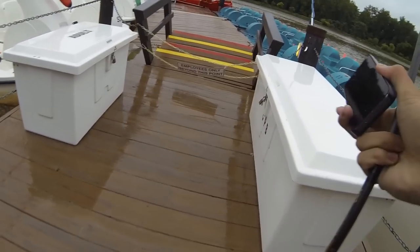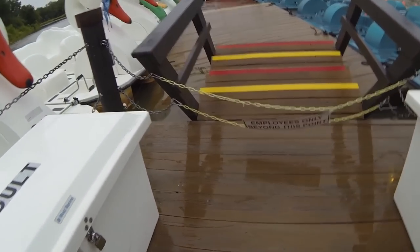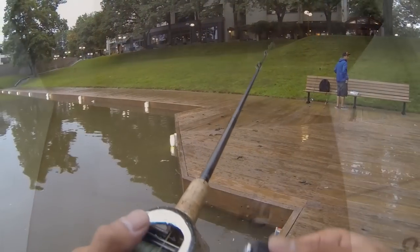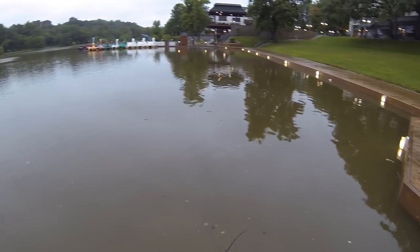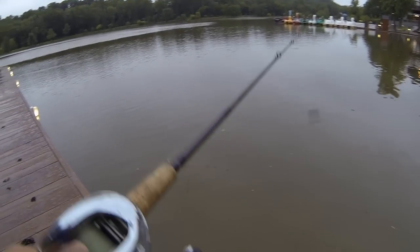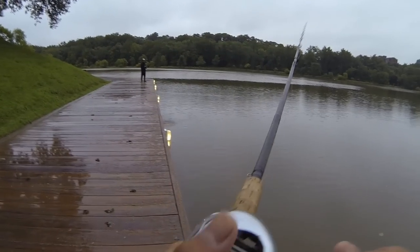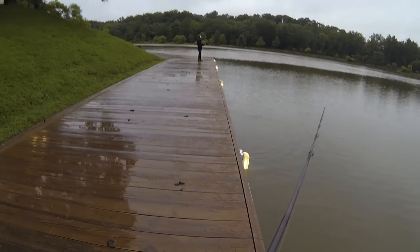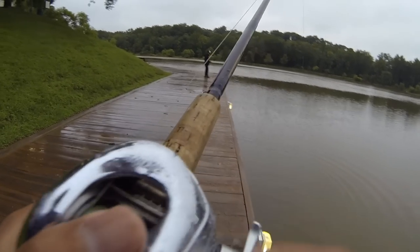We're at this dock right here, and the steps are going in an upward direction — these are the flooding conditions, you guys can see right there. It's most definitely likely. Damn these conditions.